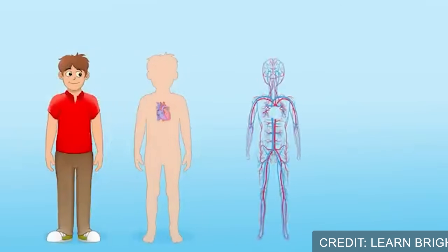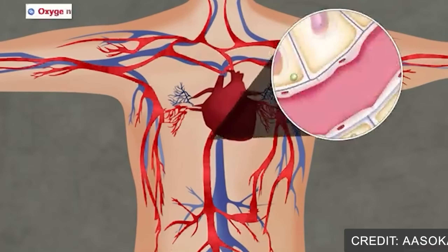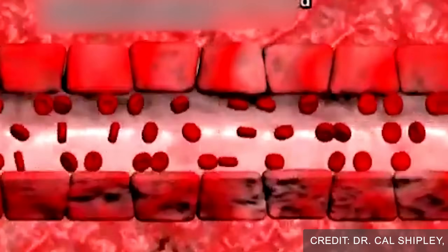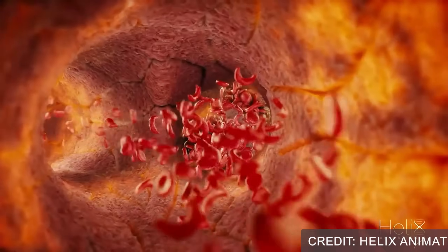Think about blood vessels like a network of roads with highways — those being the large vessels like the aorta and temporal arteries — with streets, which are the medium vessels, and driveways, which are the capillaries. This network of roads delivers oxygen and nutrients to your entire body. In vasculitis, the inflammation causes these blood vessels to swell, narrow, or even block completely, cutting off blood flow to vital organs and tissues.